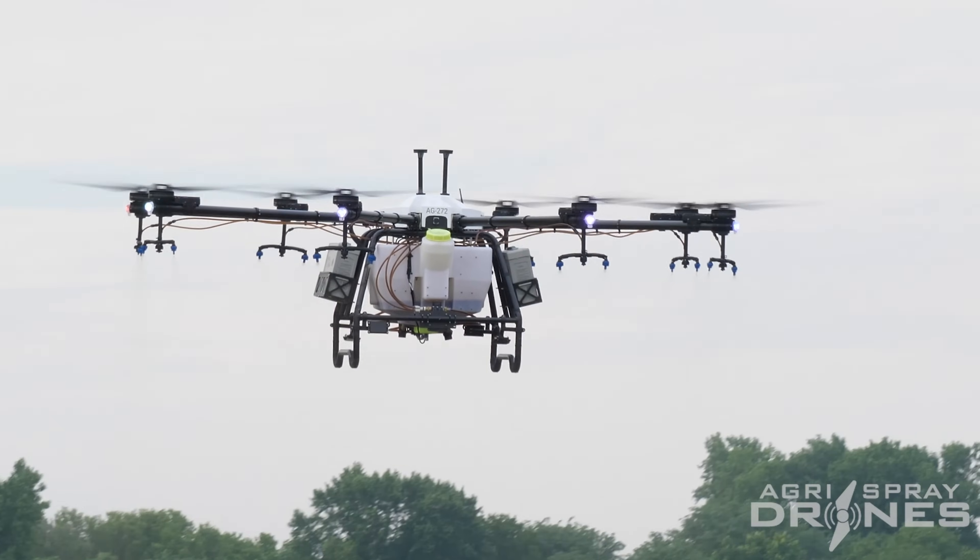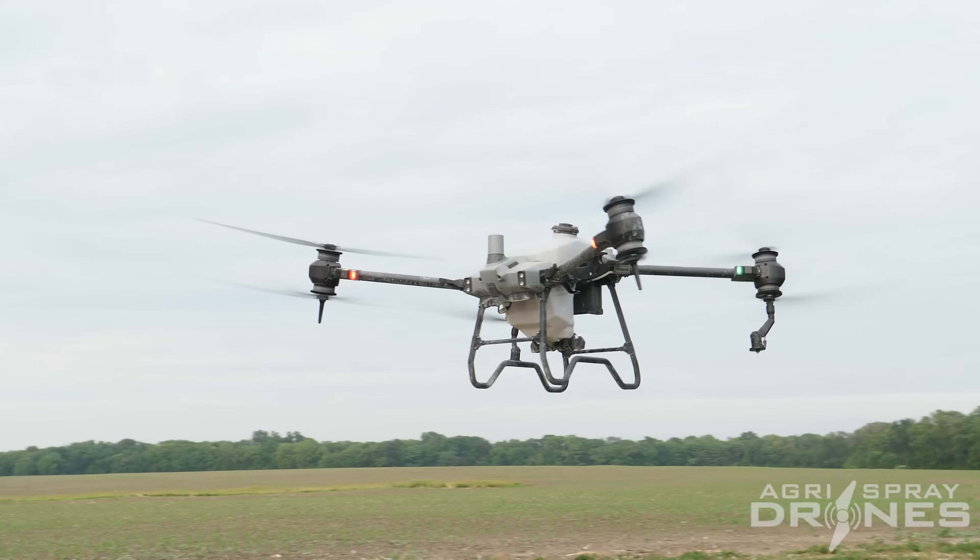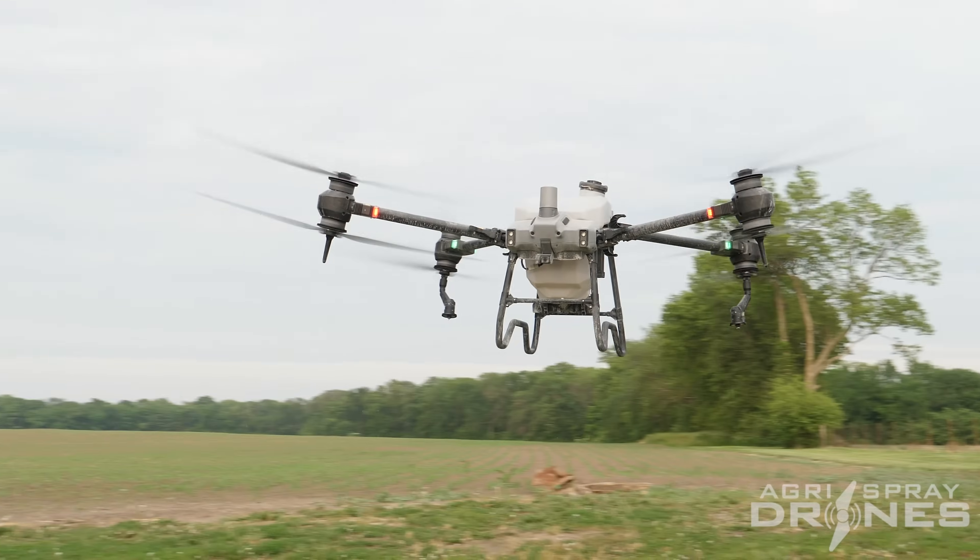We tested the biggest spray drone in America, the Helio 272, against the Agris T40. I'm Taylor with Agris Spray Drones.